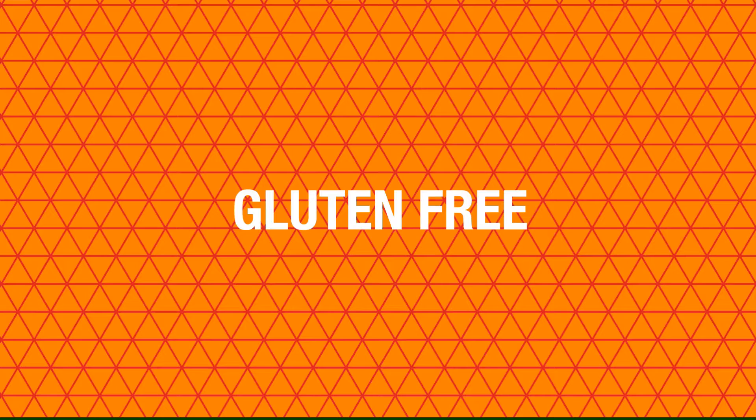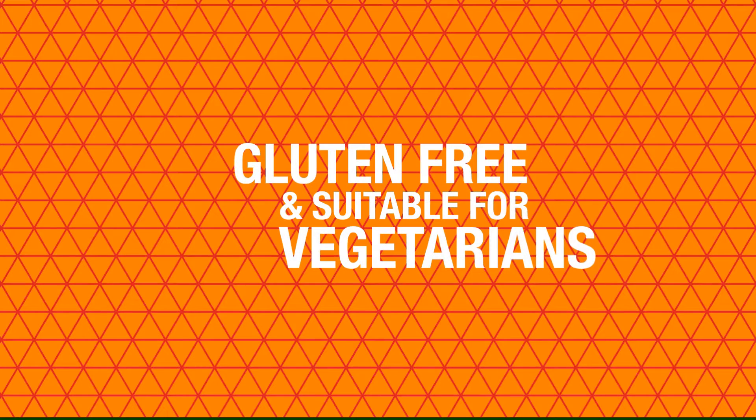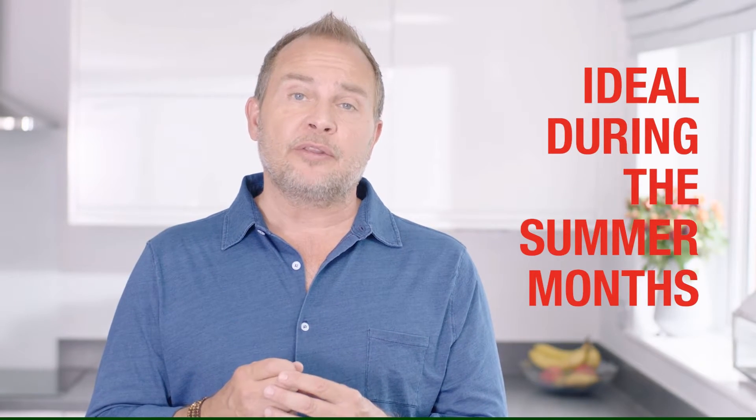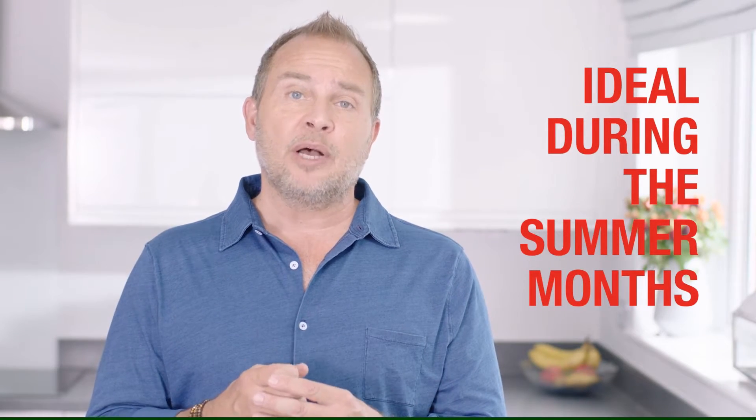Forever Bee Pollen is gluten free, suitable for vegetarians, and it's been approved as halal and kosher. It's ideal during the summer months, but I always make sure I take mine throughout the year.